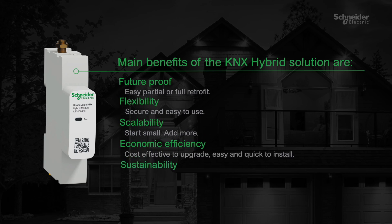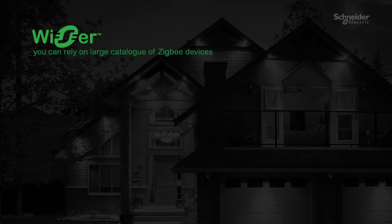Sustainability — monitor, understand, and control energy consumption.